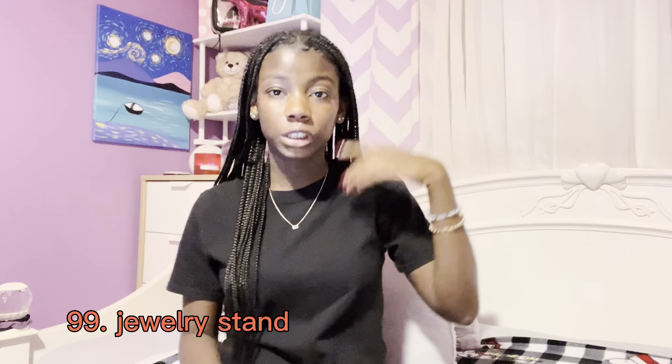Some earmuffs have Bluetooth built in where you can play music, which I think is really cool. The next category is jewelry — it's a very short category. Just ask for rings, bracelets, necklaces, birthstone jewelry, or your star sign jewelry. I have a little Aquarius gold necklace that I wear all the time and I love it. Also a jewelry box or jewelry stand.